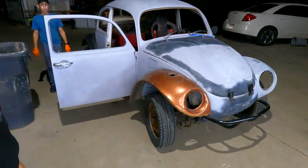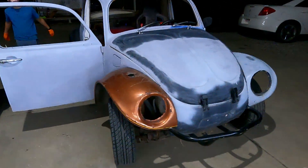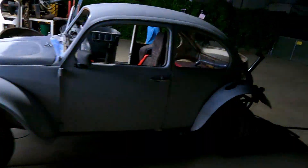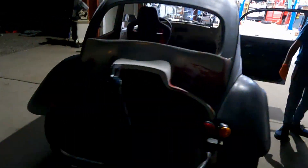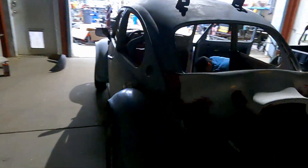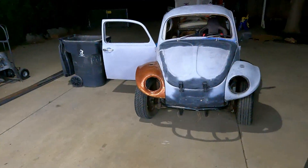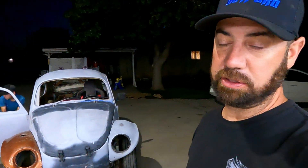All right guys, we got the fenders all bolted on — how cool is that? Now we gotta make it all one color. Look, she's looking good, running good. Got a couple more things — we gotta bolt the passenger seat in. We should be ready to hand it off to Johnny Be Good tomorrow. Who knows what Johnny's gonna do with that? You gotta keep watching. He's got something up his sleeve.